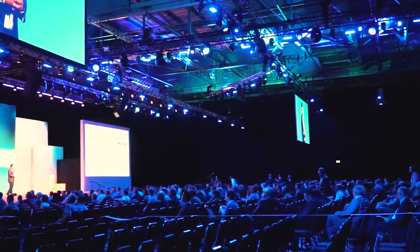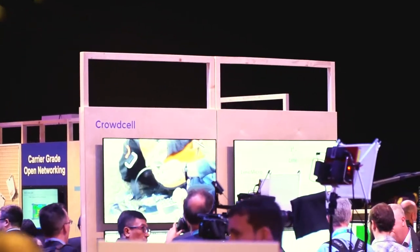Hi, today is the first day of the TIPS Summit here in London, and I could not find a better occasion to announce our new campaign.